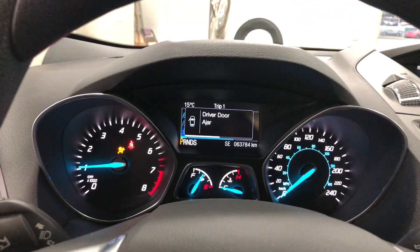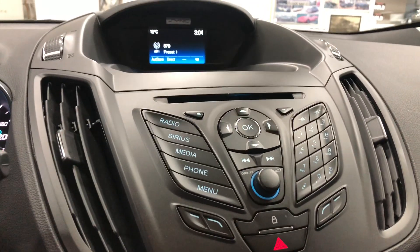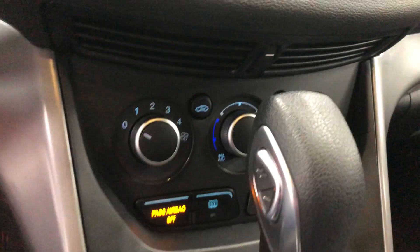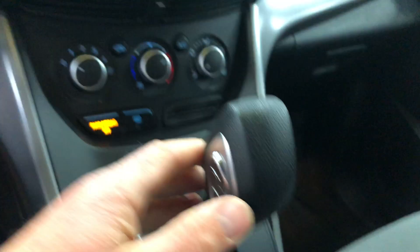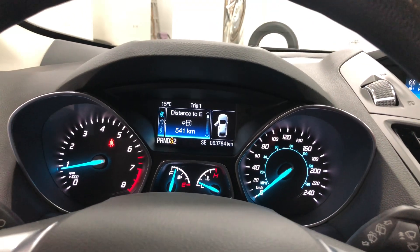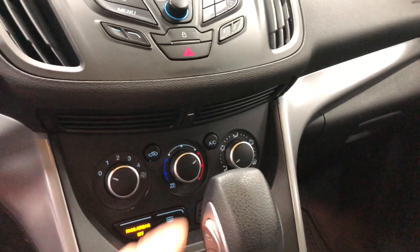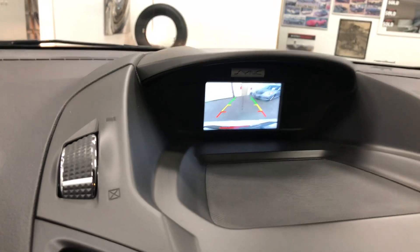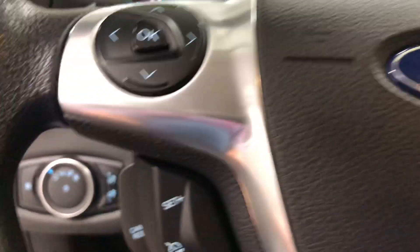The kilometers are 63,784 — really low for this one. It's got the Sirius radio, which is fun. There's your air conditioning. It's got a manual shifter on the transmission so you can shift manually — put it in S and shift up and you can see it changing. Yes, it has a backup camera.